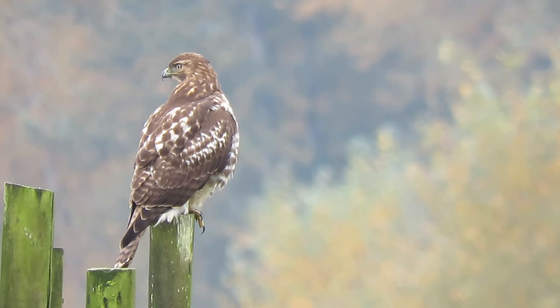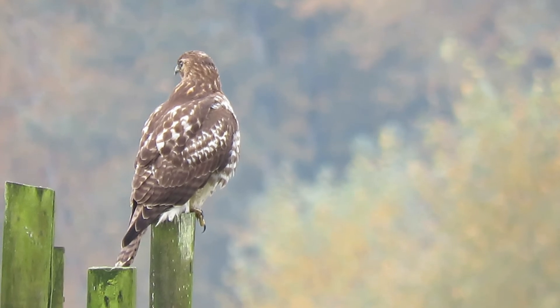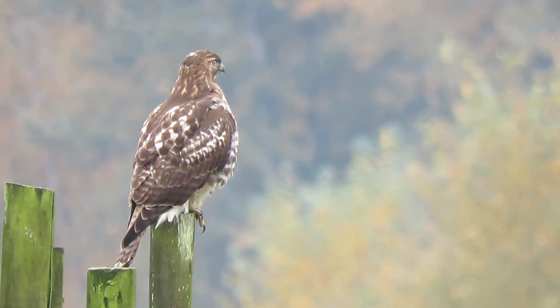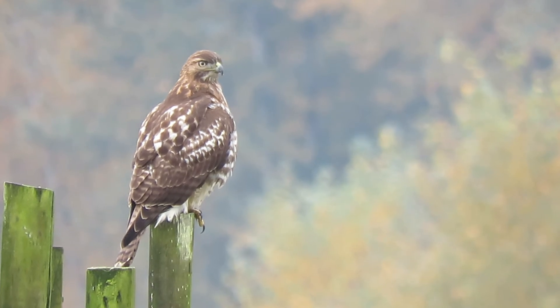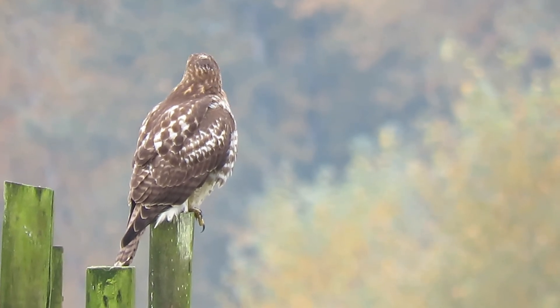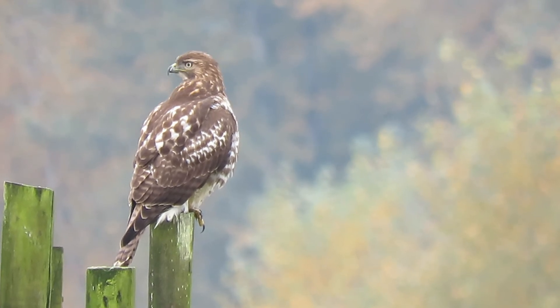But we got the red tail there putting on a show now. I like the markings on the back, really coming in good. You can see the bars on the tail too. Some days you just get the perfect lighting, and that's what's going on.